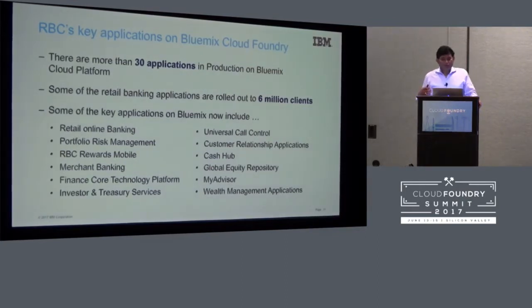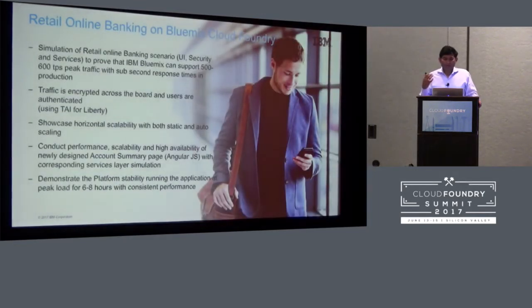Initially we were focusing more on the UI, security, and services because all these applications are currently deployed on mainframe using existing middleware. We wanted to take one small piece of that and see whether Cloud Foundry could scale to the levels we expected. The ask was: can we showcase 400 to 500 transactions per second with sub-second response time running on Cloud Foundry? RBC has both Bluemix Cloud Foundry local and dedicated — for high availability they have two active-active data centers from a Bluemix Cloud Foundry local point of view, getting data back from the mainframe.